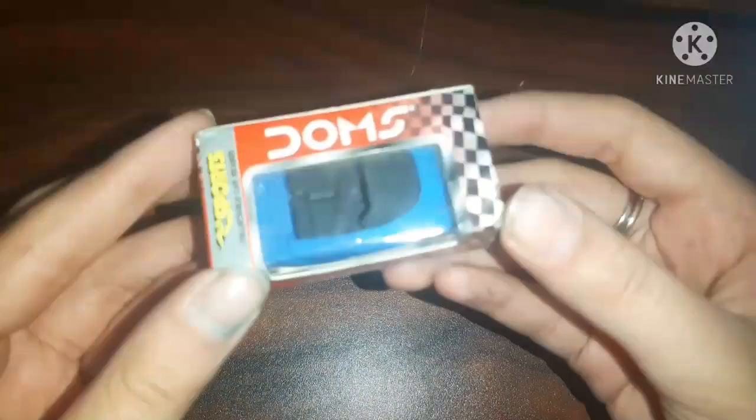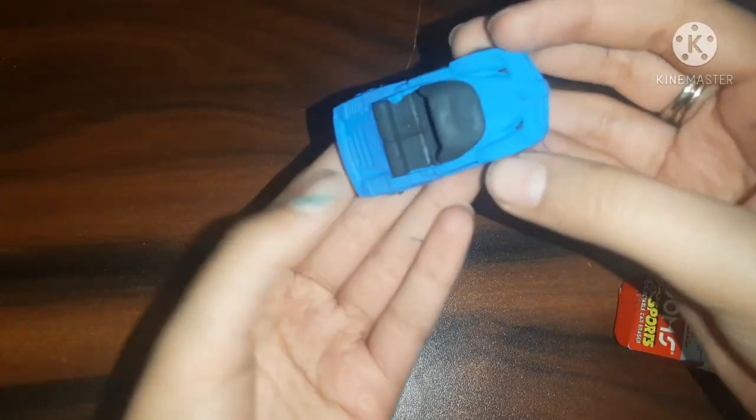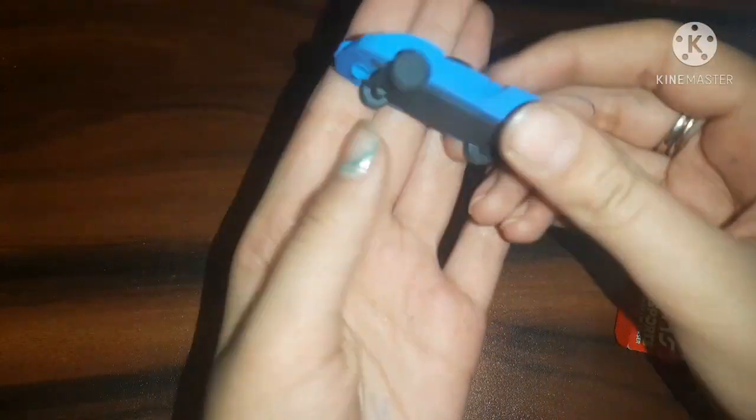I got a Dobs collectible sports car eraser. This is for 10 rupees and I am very happy with it. Dobs is making designer fancy erasers now, which is great because Dobs is a good brand. This one comes in a lot of variants and I got the blue one. It is nicely packaged in a little box, and it's just for 10 rupees.